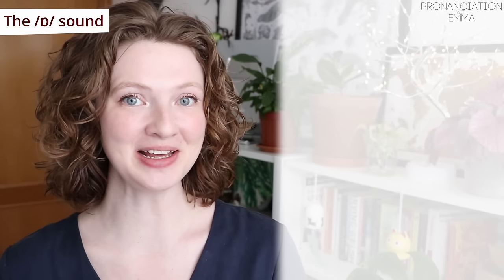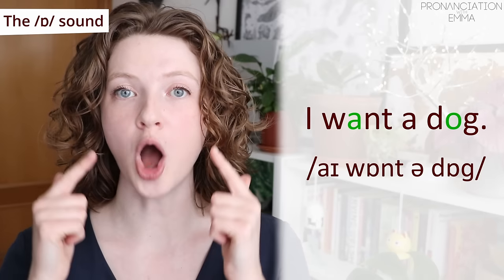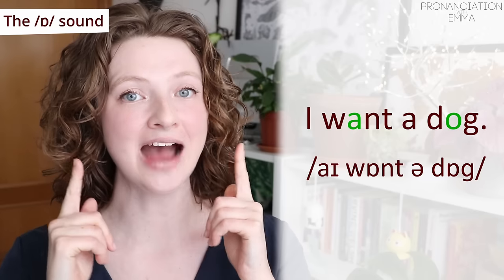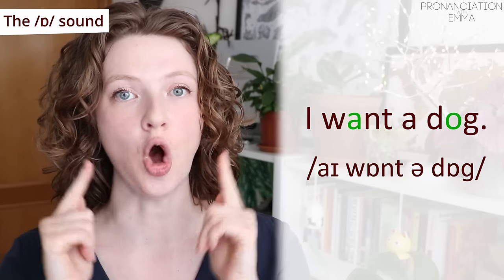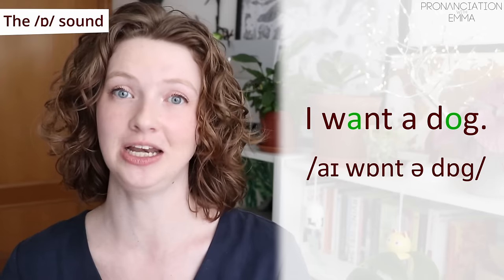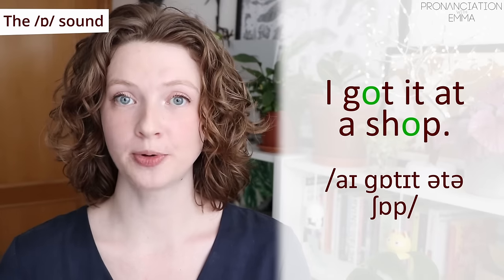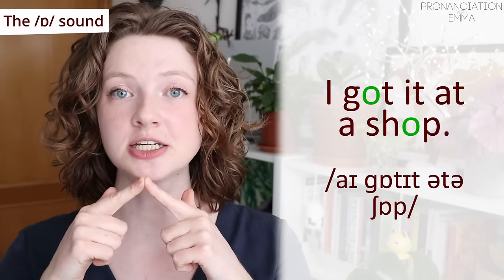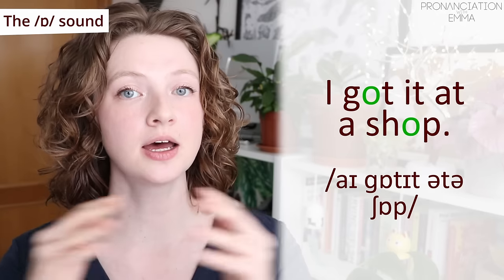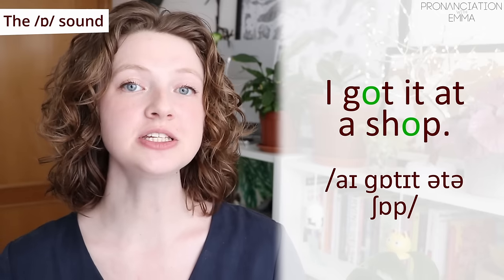Time to practice your shadowing: 'I want a dog.' If you'd like to learn more about sentence stress, I have a full video all about it — I'll leave it in the card above and in the description. 'I got it at a shop.' Keep that O round. Stop.